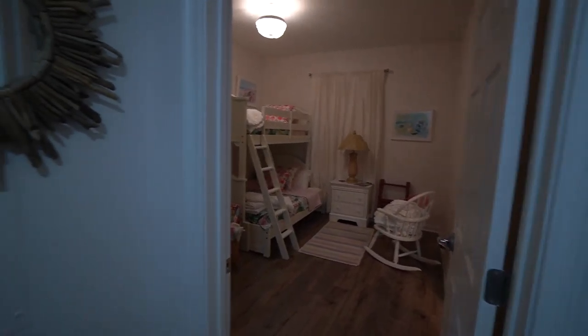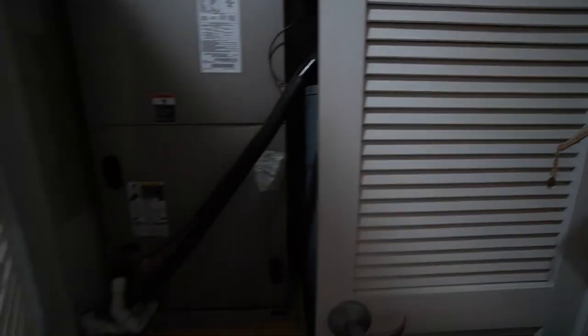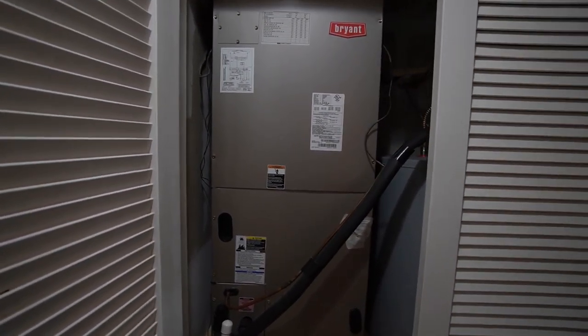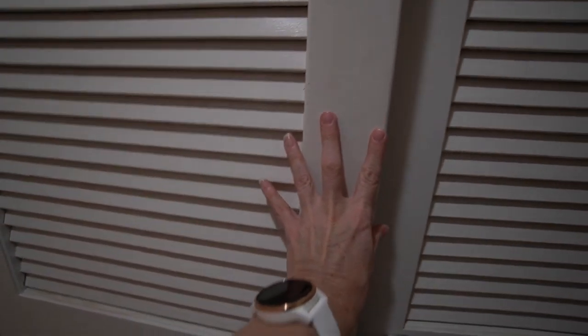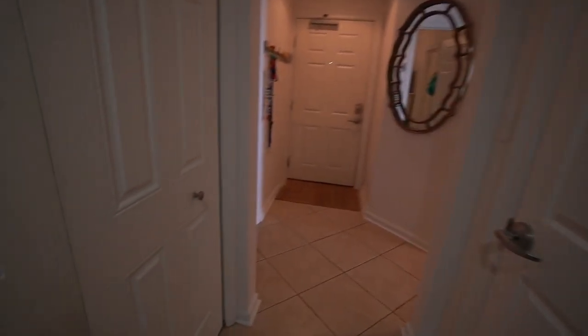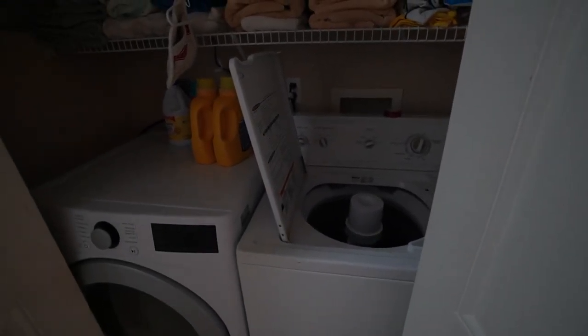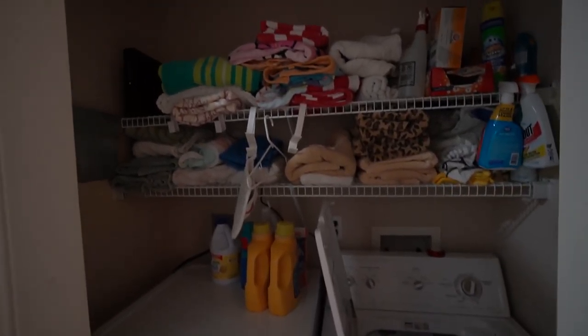Back out in the hallway, we have a utility closet. The air handler was replaced in probably 2018 and the water heater was replaced in 2021. There's also a full size washer and dryer — the washer is an older model but still working in great condition, and the dryer is new. There are also some storage shelves up above.